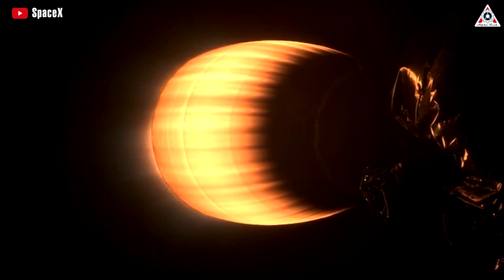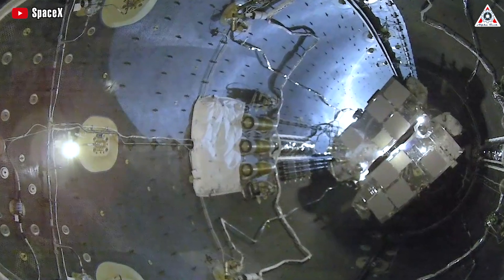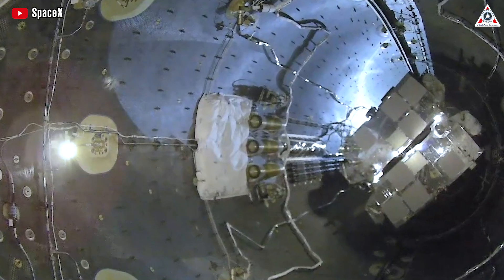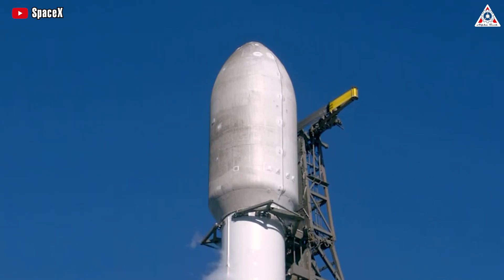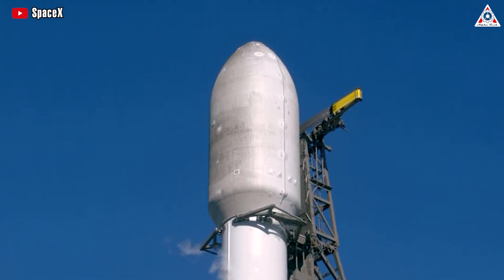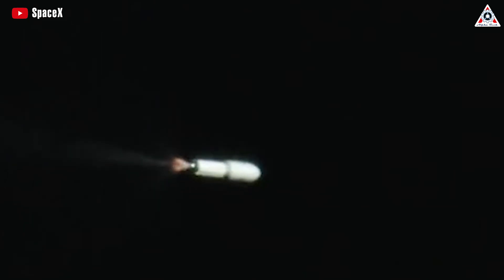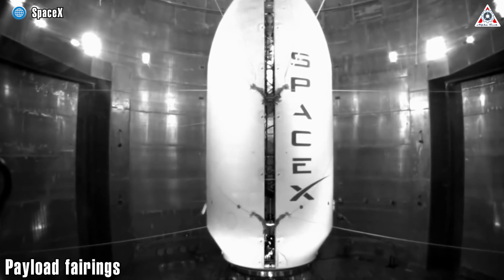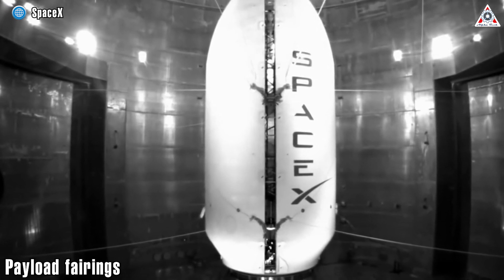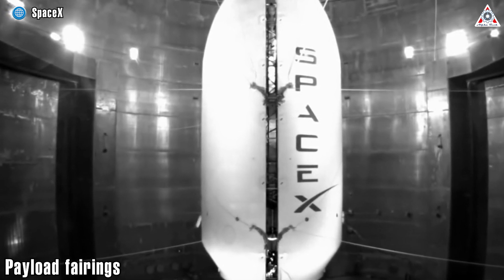There is a second stage that aids in lifting payloads into orbit, and for most missions, a payload fairing that shields the satellite during its passage through the atmosphere. SpaceX explored the possibility of recovering the second stage of the Falcon 9, but concluded it wasn't feasible without significant modifications. The fairings are manufactured as two halves through an intensive labor process involving composite materials, not unlike paper mache.